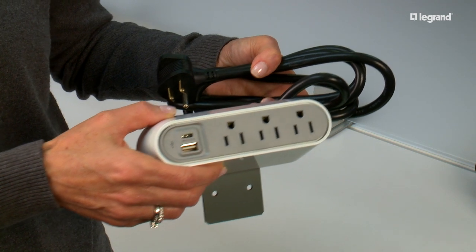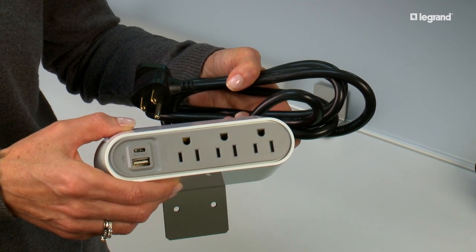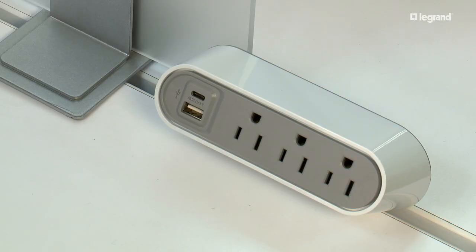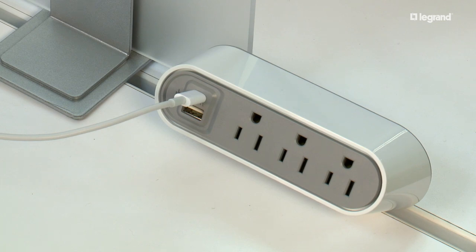The Desktop Power Center Slim is easy to retrofit as it clamps on to existing furniture. It's available with two or three outlets, two USB ports, and multiple finishes.